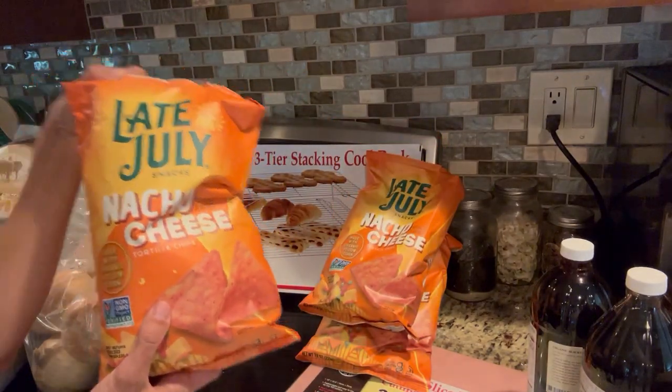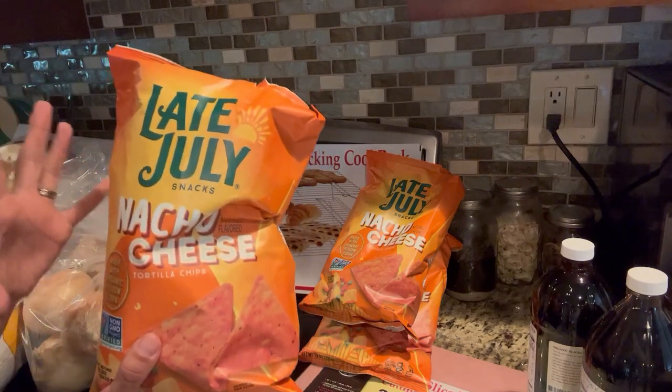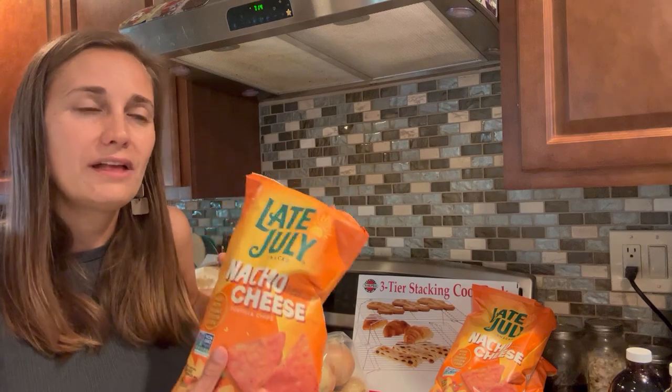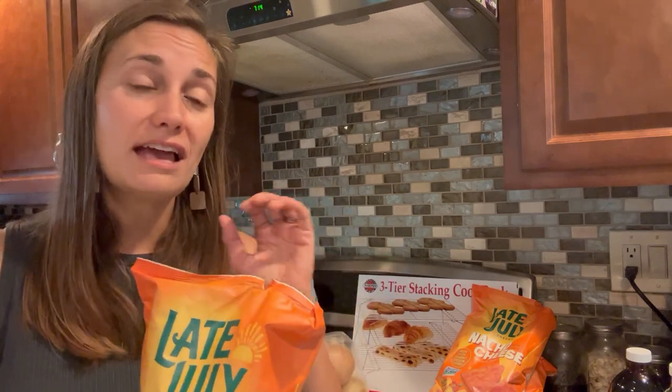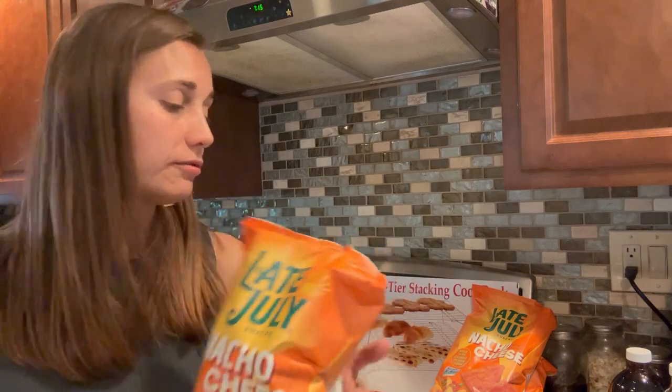Next I've got a three-pack of Late July nacho cheese tortilla chips. I really like these — they're sort of a healthier Doritos substitute. They don't taste exactly like Doritos, but they have that same kind of spicy, cheesy flavor. While the ingredient list isn't perfect, it is a lot better and cleaner than similar products I would find at my local grocery store, so I do enjoy these as an occasional indulgence.